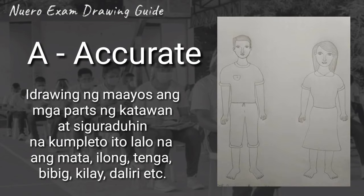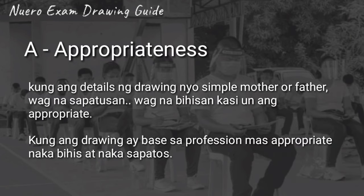Next is A for Accurate. I-drawing ng maayos ang mga parts ng katawan at siguraduhin na kompleto ito, lalo na ang mata, ilong, tenga, bibig, kilay, daliri, etc. Huwag nyo kakalimutan yung details ng drawing ng isang tao. Kung ano yung nakikita mo doon sa isang tao, dapat ganoon din yung lilitaw sa drawing. Kompleto.